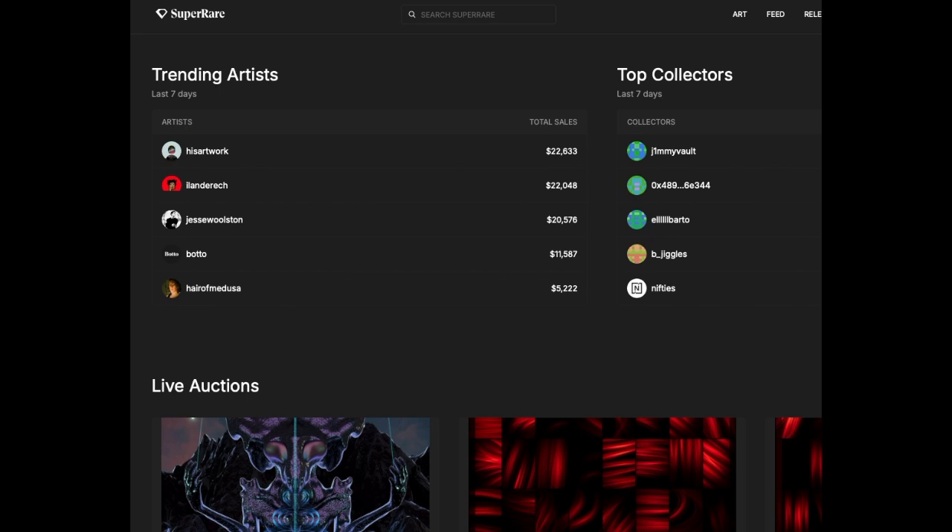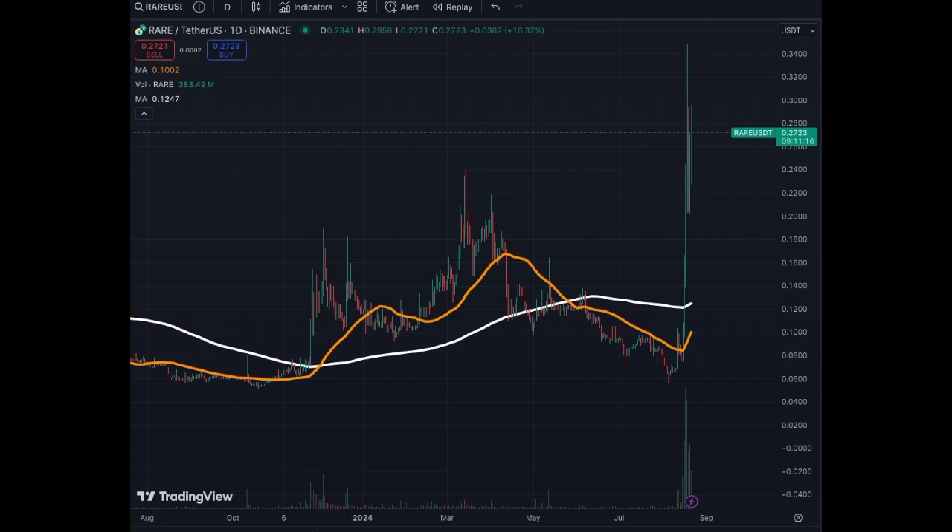Today we're going to analyze a new asset linked to the SuperRare NFT platform. You can see trending artists, the top collectors, and prices ranging from $5,000 to $22,000. There are auctions and all kinds of rare NFTs available on this platform. But we're going to analyze the coin, RARE.